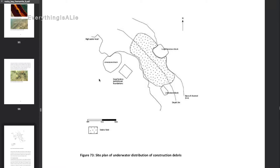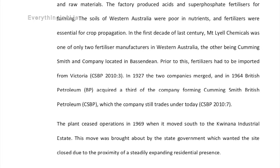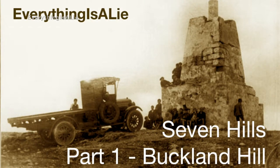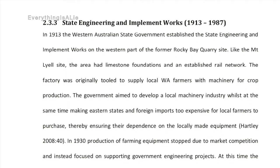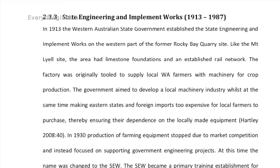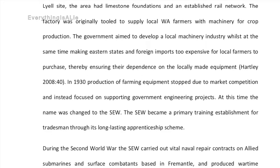We'll skip the Mount Lyell chemical works — already discussed in a prior episode. The State Engineering and Implement Works operated from 1913 to 1987. Notably, the government aimed to develop a local machinery industry while making eastern states and foreign imports too expensive for local farmers, ensuring their dependence on locally made equipment. It was active during the Second World War and made the famous winged keel for Australia II for the 1983 America's Cup.